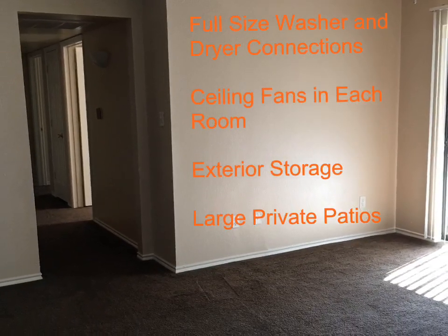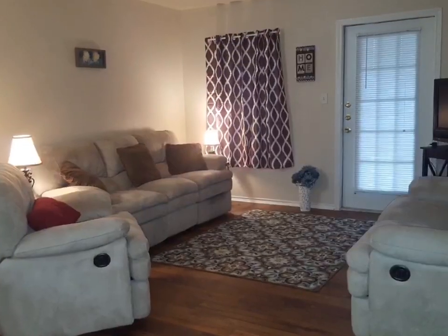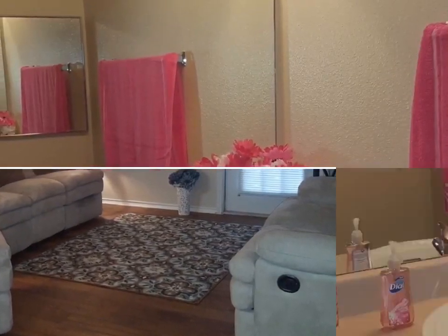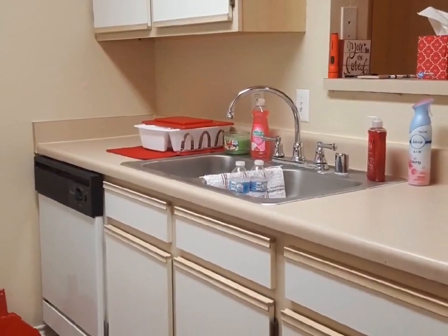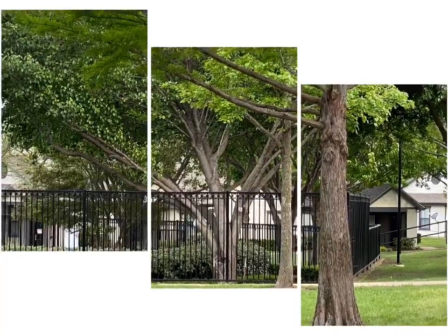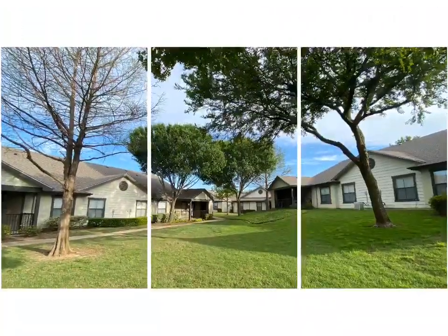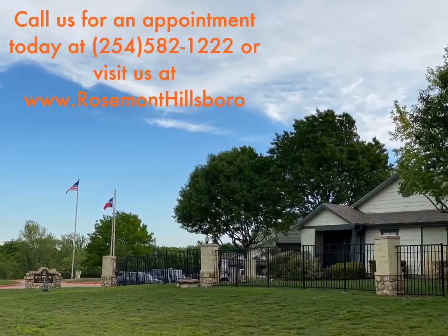This community has a professional resident activities coordinator on site that assists our residents in direct social services and activities, such as a free after-school and summer enrichment program, planned resident activities, and so much more. Come enjoy living at its peak at Rosemont of Hillsboro, 807 Abbott Avenue, Hillsboro, Texas.